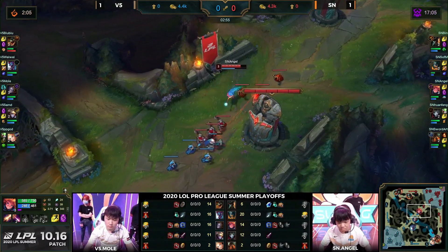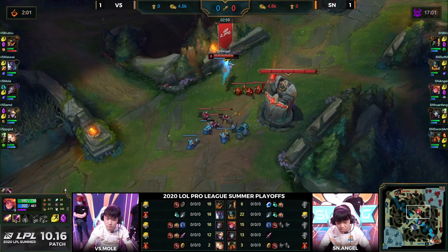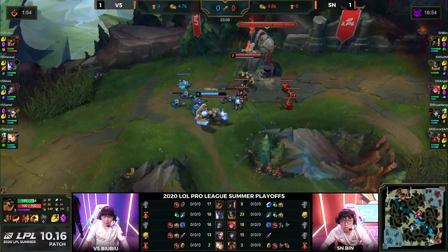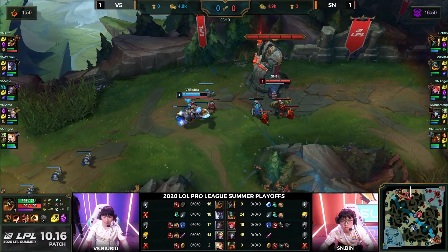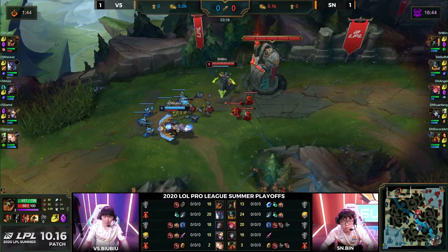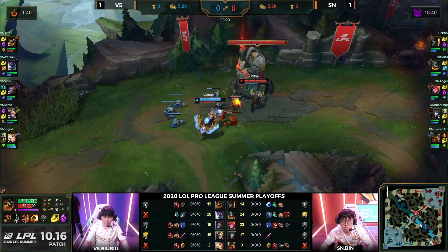I would have looked to see him go for aftershock runes because we have seen some Lux players go towards aftershock as opposed to guardian, meaning that in these all-ins he can be a little bit tankier — because we know how much he loves to go for these all-ins. Maybe it could set up for Weiwei. Weiwei so far in this series hasn't been focused on the bottom lane like he usually is for V5 — he's been much more focused on trying to get Bubu ahead.